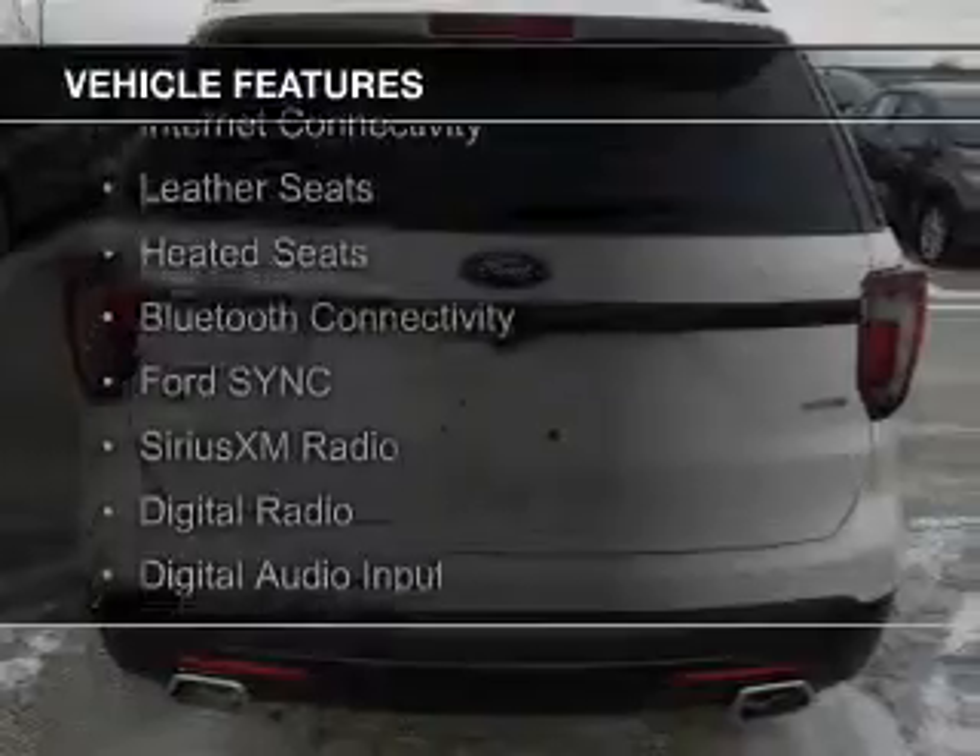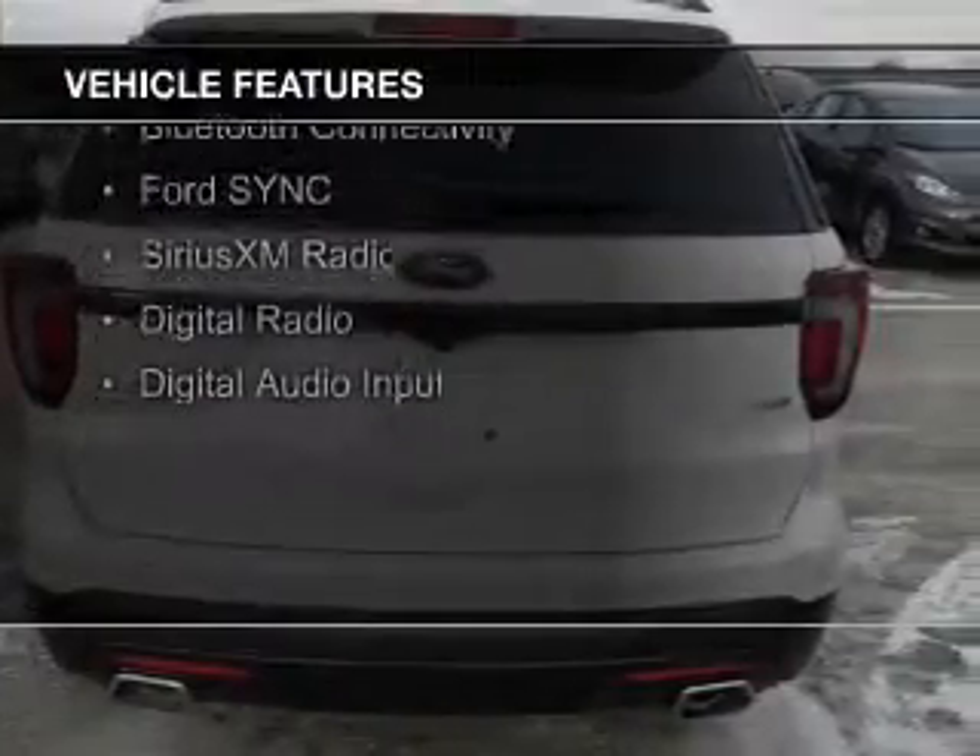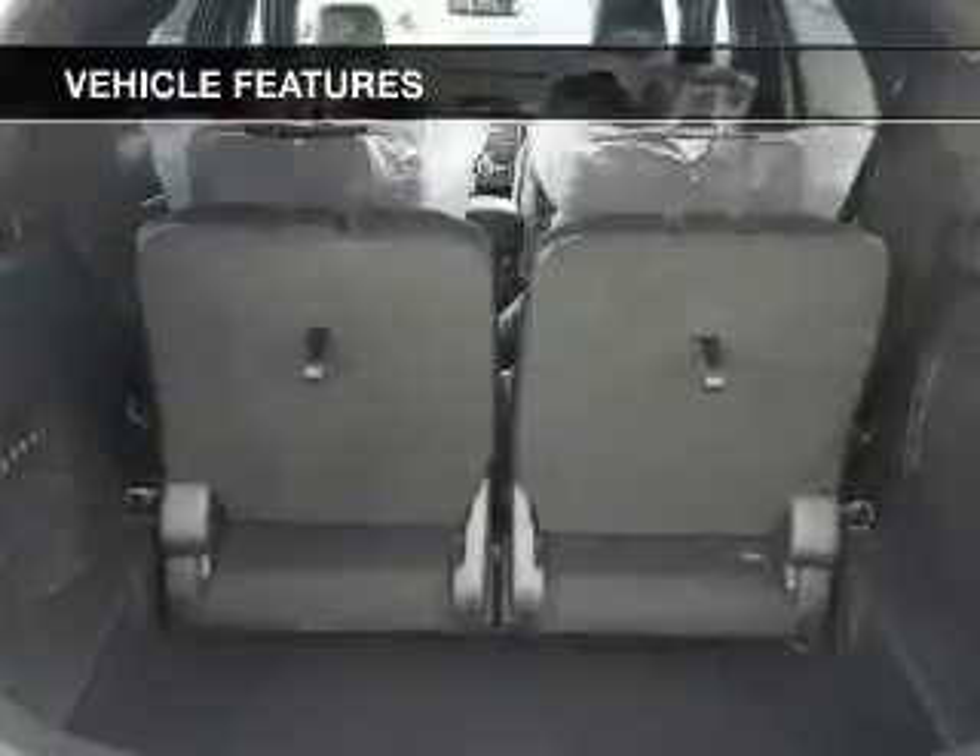a sunroof, internet connectivity, leather seats, heated seats, Bluetooth connectivity, and Ford Sync voice activation,